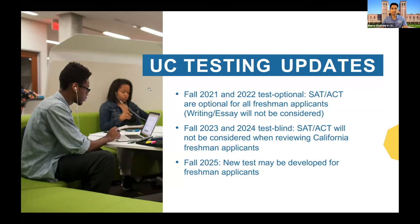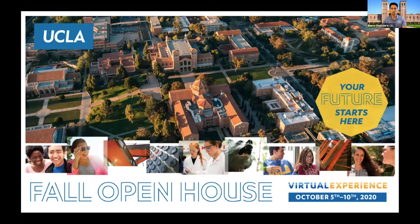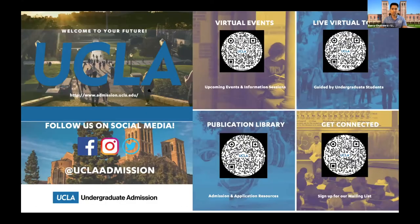I want to plug this really quick before we take questions. Open house and driving to Westwood wasn't something most folks could do, especially from Imperial County. But this year, open house is virtual and we want to reduce Zoom fatigue. Starting next Monday, October 5th, all the way through October 10th, we have a lot of virtual open house events. A lot of these sessions repeat and will be recorded so you can come back and watch them at another time. One of the more popular sessions will be a financial aid workshop. If you go to UCLA's admission page, you can sign up for open house.